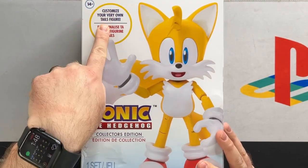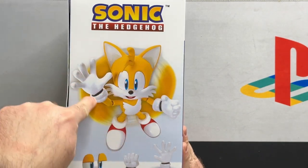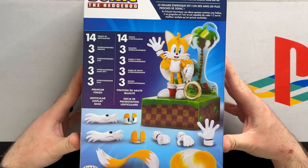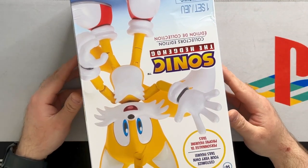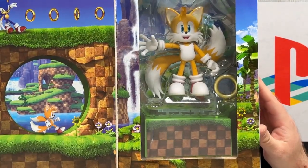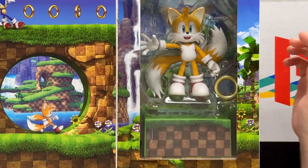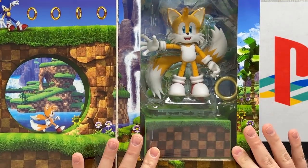We have the front of the box right here — 'customize your very own Tails figure.' On the side we got some poses, a few of the accessories, and the flying ability up here. On the back of the box you're going to see everything contained within. There's also a torn bottom because this thing got absolutely destroyed through Amazon. The front opens up so you get a nice window display, and we have this beautiful rendition of Tails and Sonic just hanging out on Green Hill.